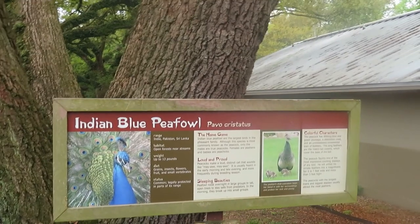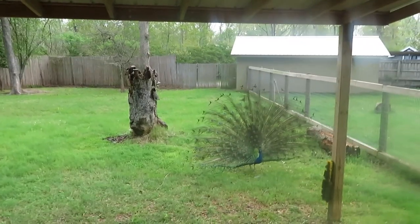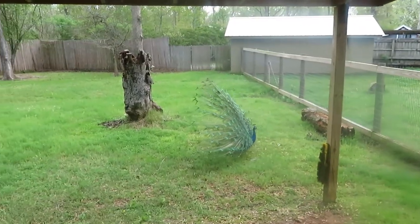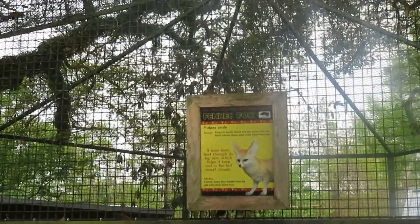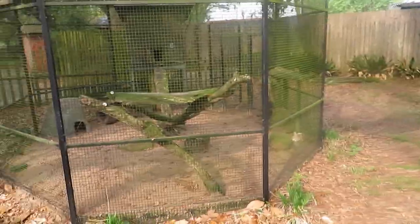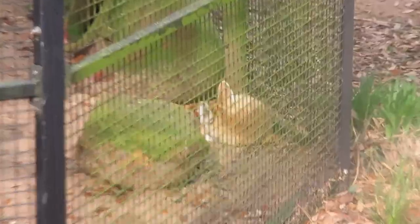Indian blue peafowl—the peacock is actually in the same habitat as the anoa. Beautiful bird. We've got fennec fox—that's the fennec fox's habitat. You see him right there. Oh, he is so cute.